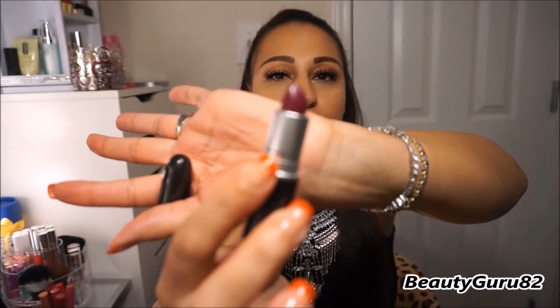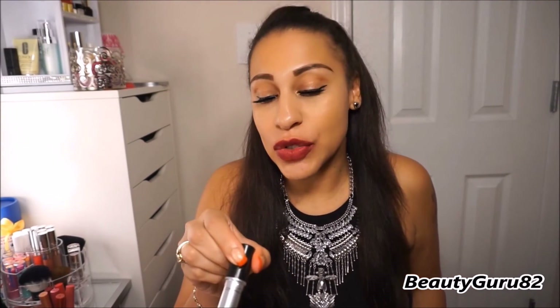This next one is a satin finish and it's called Rebel. It is a vampy reddish-purple color — very pretty, I love it. This one is a satin finish and it's called Rebel.